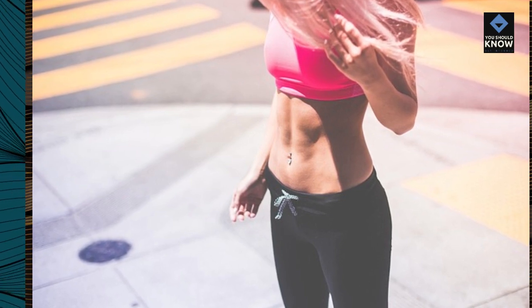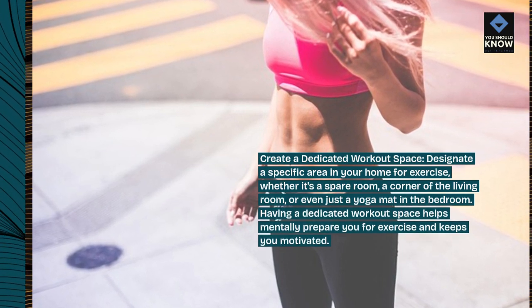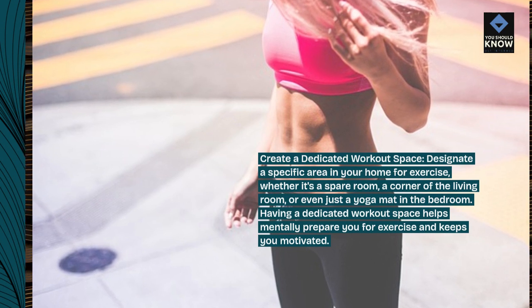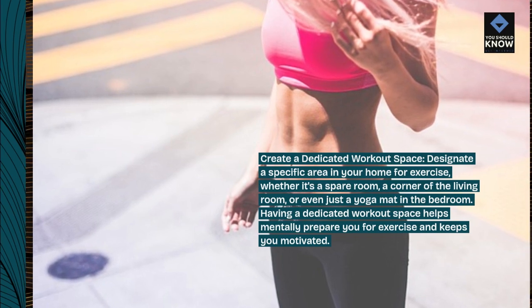Create a dedicated workout space. Designate a specific area in your home for exercise, whether it's a spare room, a corner of the living room, or even just a yoga mat in the bedroom. Having a dedicated workout space helps mentally prepare you for exercise and keeps you motivated.